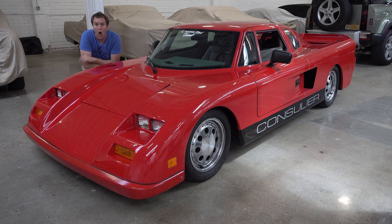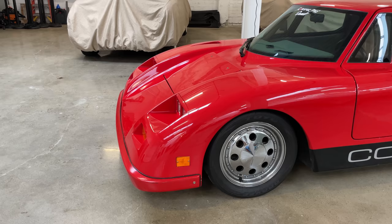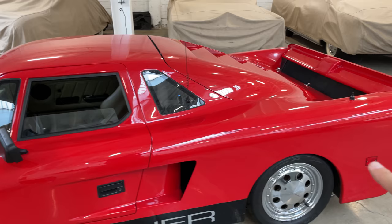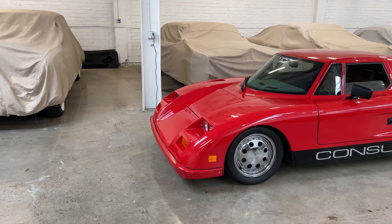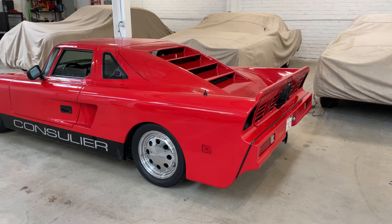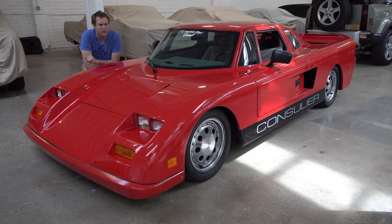I'm going to start the quirks and features of the Consulier GTP with just one of its quirkiest quirks, and that would be the way it looks, which is rather strange. In front, you have these curved front fenders, which are pretty distinctive, and then you have a pretty tall cockpit with a kind of upright windshield leading to this mid-engine design in back. It's all a little odd, and it kind of resembles a race car, which was the point. Warren Mosler wanted something you could drive to the racetrack, race, and then drive home. But it wasn't exactly beautiful — certainly not as gorgeous as the Ferrari Testarossa or the Lamborghini Countach.